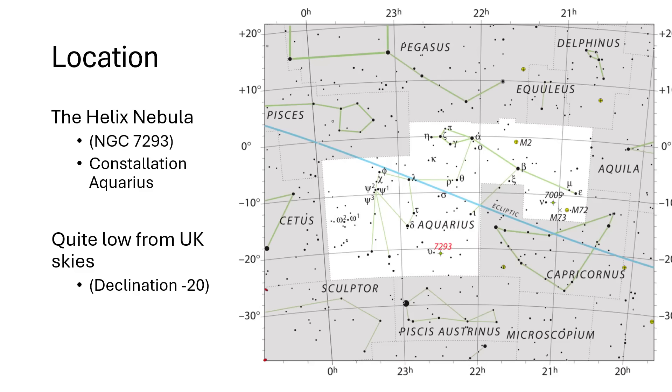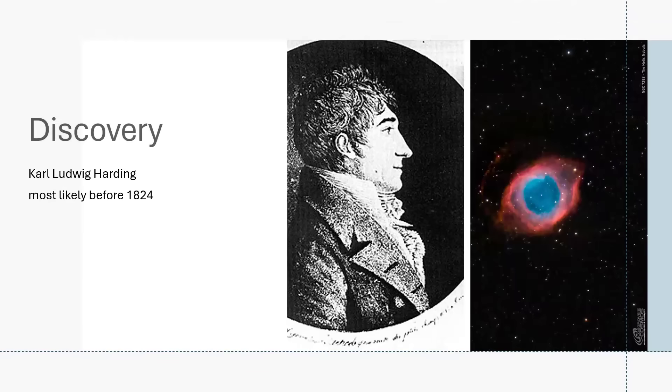The Helix Nebula, catalogued as NGC 7293, and you can see the location there marked with the red numbers. Discovered by Carl Ludwig Harding, most likely before 1824, because the records are a little bit incomplete. I absolutely love the photographs of this that people have generated through various instruments, and they're all different — everybody has a different idea of how to interpret the color palette.